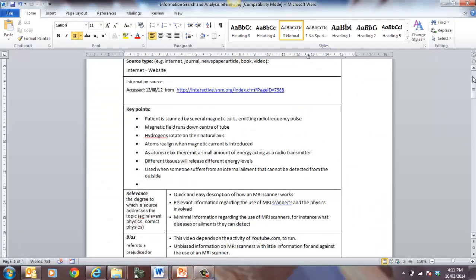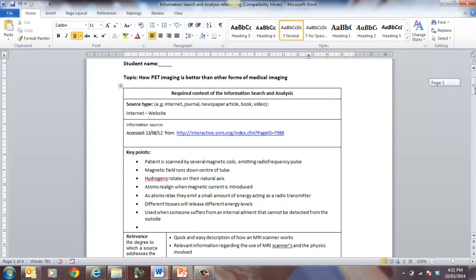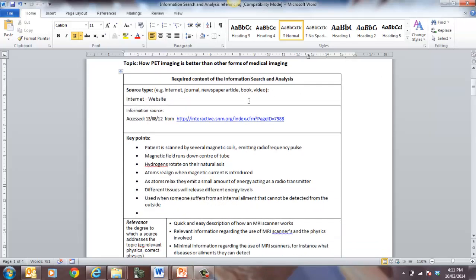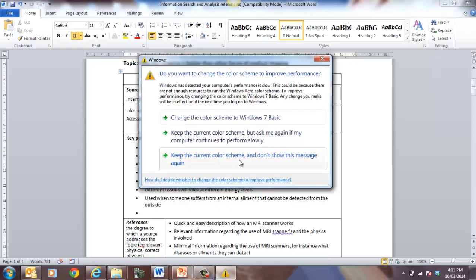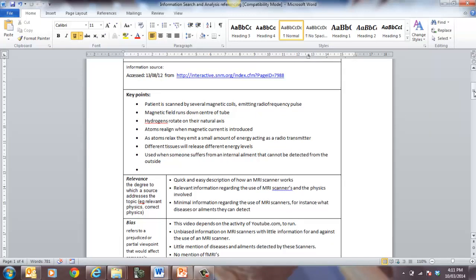I want to show you just one thing that you can use too — I'll put a copy of this on your day mat so you can actually do this. This is one done by a year 12 student looking at PET scanners. When you have different sources, this is a really good thing to incorporate. This is a website — interactive — and the key points taken from the website were: the patients are scanning, magnetic fields run down the centre of the tube, atoms realign when magnetic fields... The key points are the things that you're going to use when you start writing your own essay. Over here it talks about the relevance of that particular website — it was a quick and easy description of MRI scans, relevant information regarding the use of MRI scanners in terms of the physics involved, and minimal information regarding use of MRI scanners for things like disease detection.